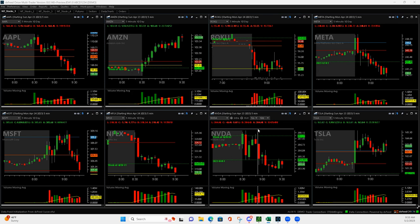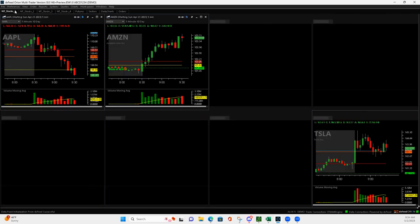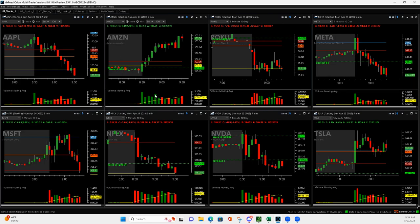BABA was the one winning trade - downside volume runner. Big bar here, popped up, and I just rode it down to right here. I ended up getting out of everything right here. I had three contracts left and it looked like things were going to bounce, so I got out - but then you can see it continued lower. I could have gotten even more from BABA.